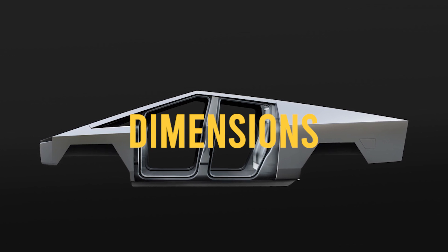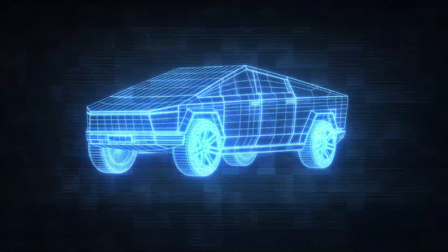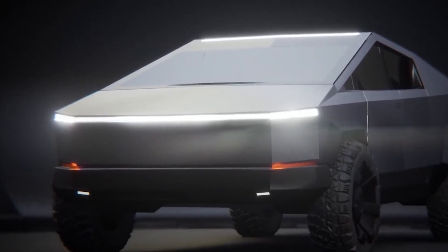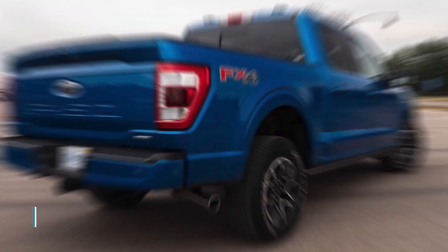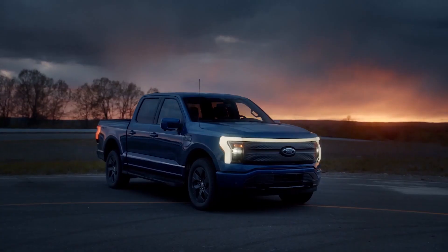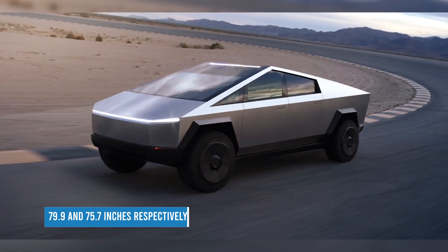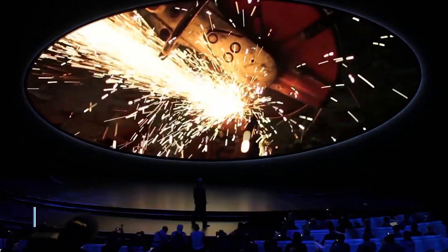On dimensions, the Cybertruck apparently benchmarked the Ford F-150, and it shows. The Cybertruck is 231.7 inches long with a 6.5-foot box, 79.8 inches wide, and stands 75 inches tall. A Ford SuperCrew with forward-swinging doors and a 6.5-foot bed has an overall length of 243.7 inches, while a SuperCab with clamshell doors measures closer to the Tesla at 231.9 inches. Width and height are nearly spot-on, at 79.9 and 75.7 inches respectively — though note that figure is for the 4x2 F-150, with 4x4s standing at 77.3 inches.